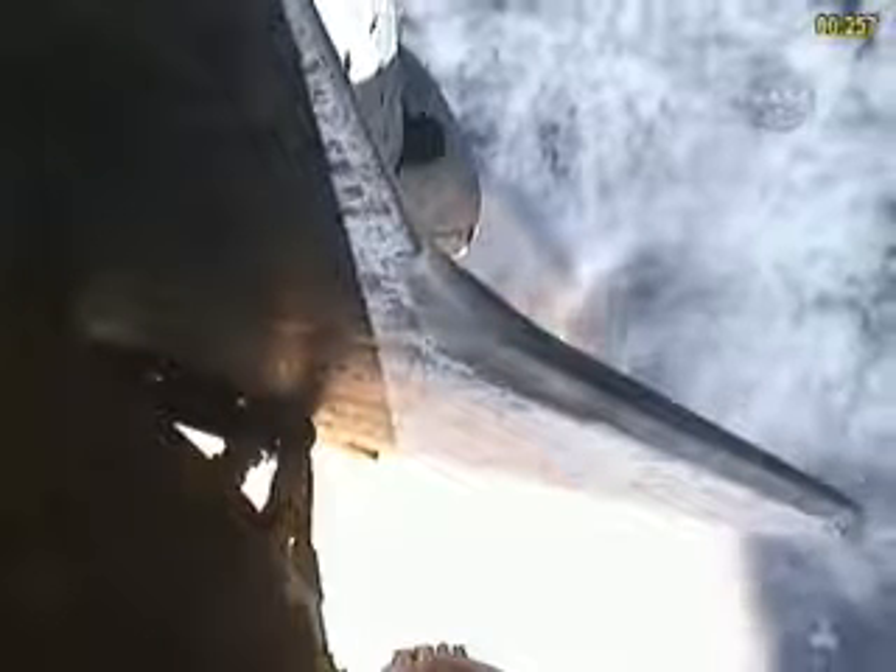Discovery now 13 miles downrange at an altitude of 13 statute miles, flying at 1,700 miles per hour.